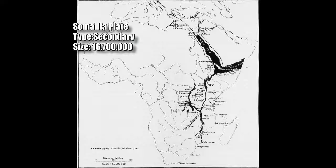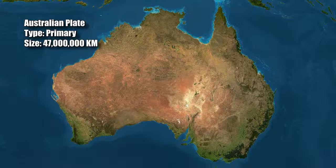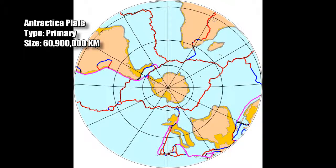Number 7: the South American plate, a primary type plate extending to 43 million 600 thousand kilometers, also involved in Andes mountain formation with the Nazca plate. Number 6: the Australian plate, also known as the Indian-Australian plate, primary and extending for 47 million kilometers.